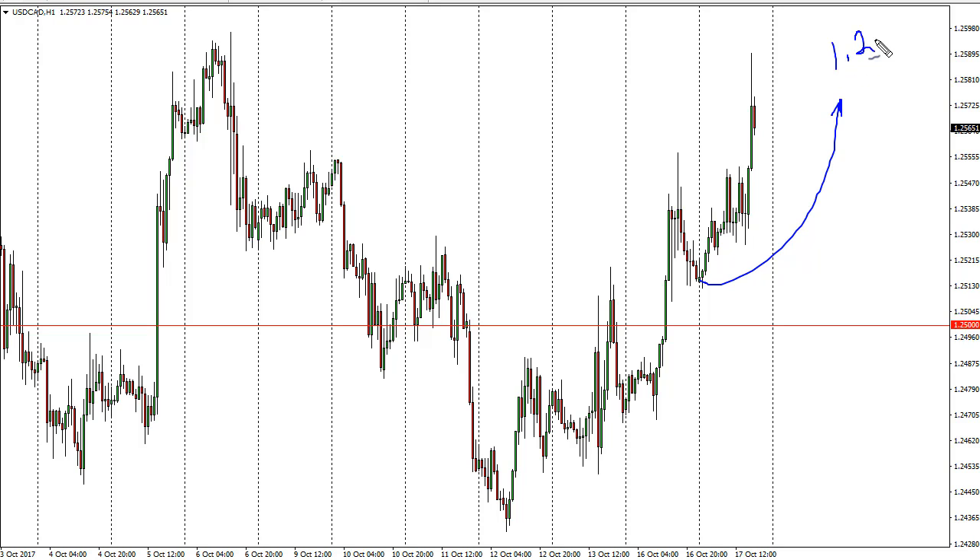The 1.26 level above has offered resistance, but short term I think we pull back and find plenty of buyers. If oil rolls over, that should only exacerbate the move. Longer term I think we're going to go looking towards 1.30, and therefore buying dips should continue to be the opportunity you look for.